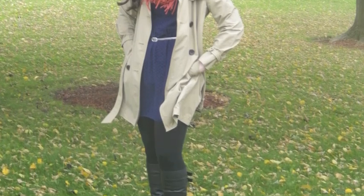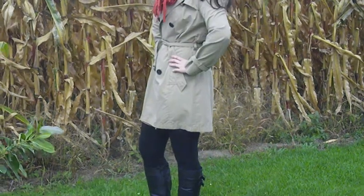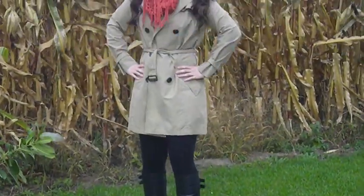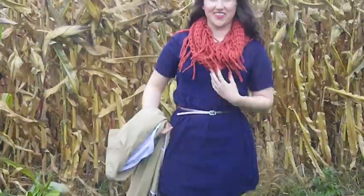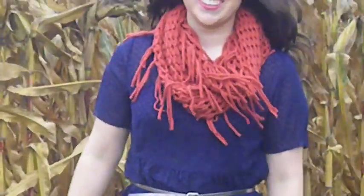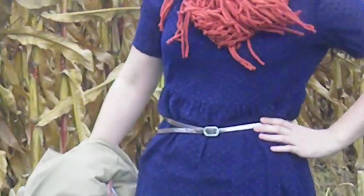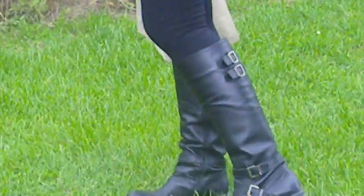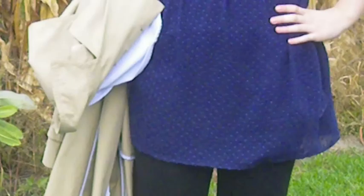This is probably my favorite look of them all. I was really happy with how this outfit turned out. I have a trench coat from the Gap, some black leggings, my Steve Madden boots again, and the scarf is from Urban Outfitters — it's kind of a burnt orangey red. The dress is from Forever 21 in a nice navy color, and the belt is from ASOS, which is a metallic belt.